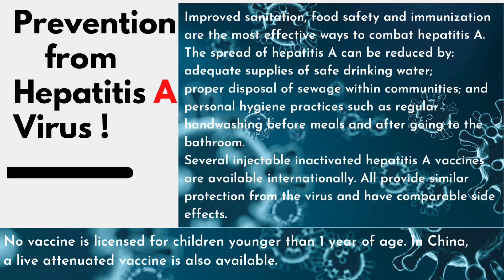Several injectable inactivated Hepatitis A vaccines are available internationally. All provide similar protection from the virus and have comparable side effects. No vaccine is licensed for children younger than one year of age. In China, a live attenuated vaccine is also available.